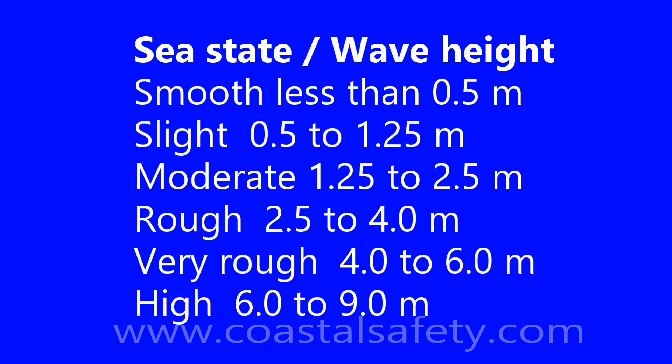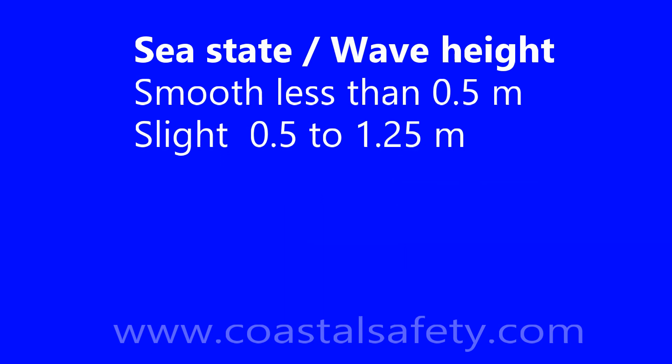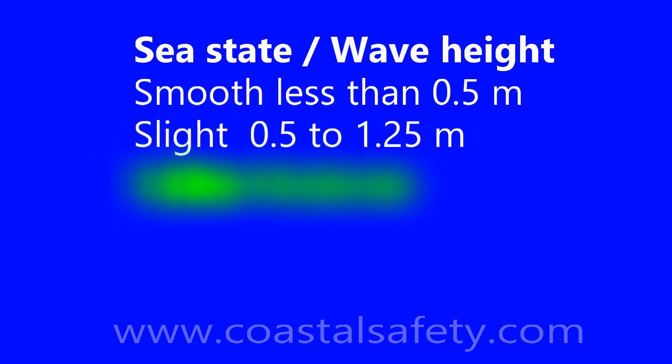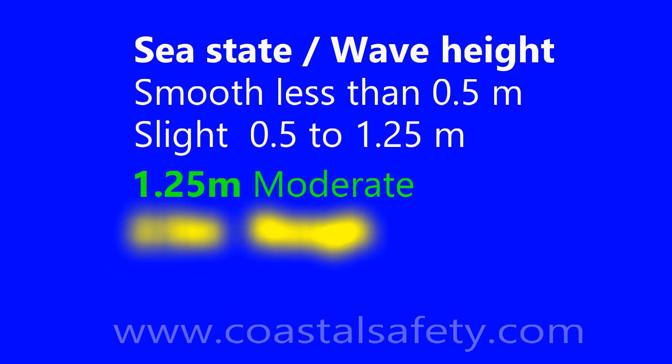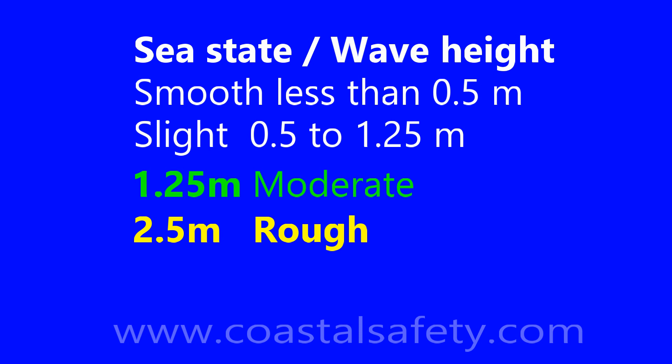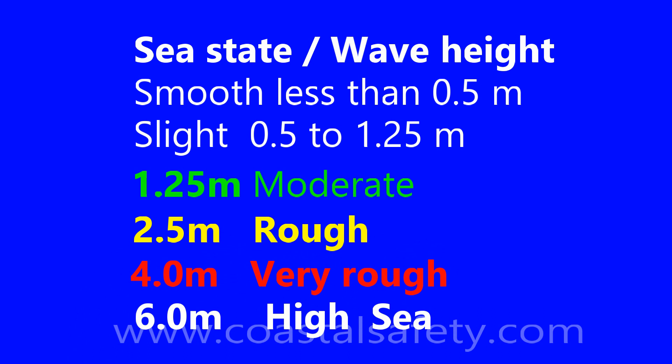The sea state describes how high we expect the waves to be. Again, think of the traffic lights — green, yellow, and red. Less than one and a quarter meters is smooth or slight. More than one and a quarter meters is a moderate sea. More than two and a half meters is a rough sea. More than four meters is very rough. And more than six meters — again, you don't really want to be out at sea.